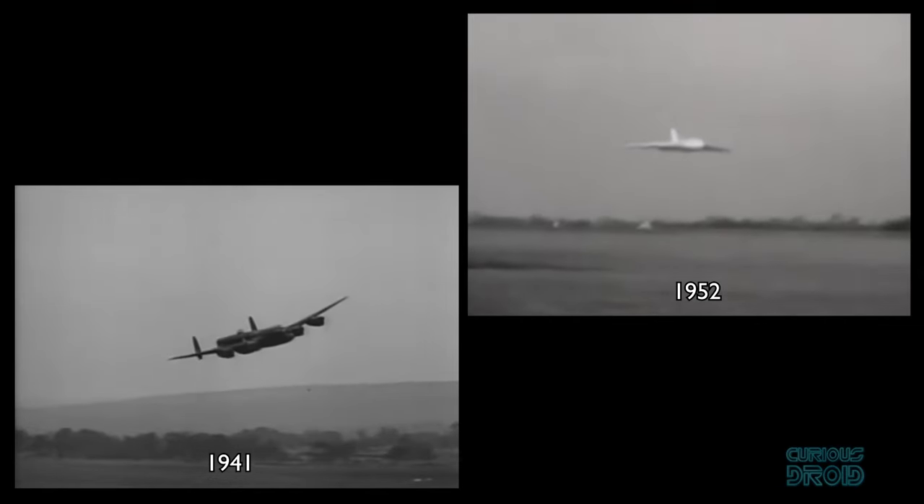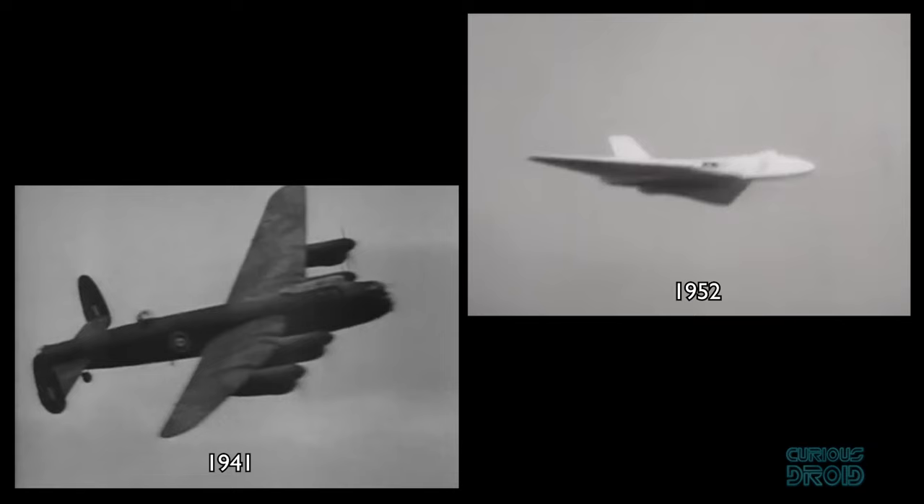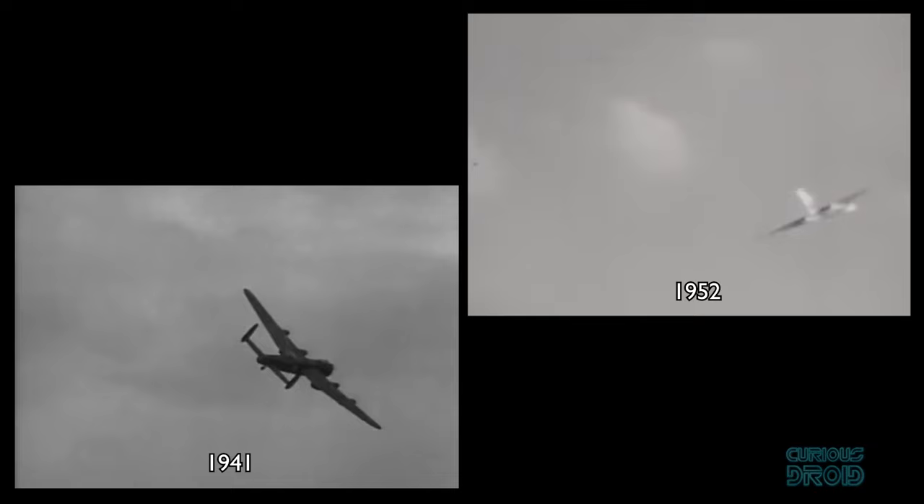It took just 11 years to go from the first flight of the Lancaster bomber in 1941 to the first flight of the VX 770, the prototype Vulcan bomber, in 1952, yet the difference between them could hardly be greater.